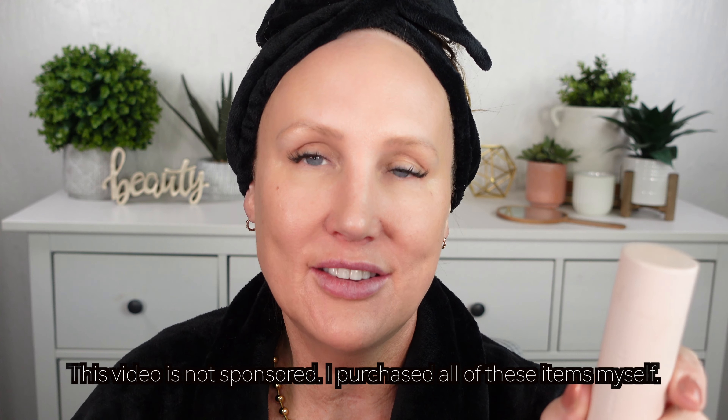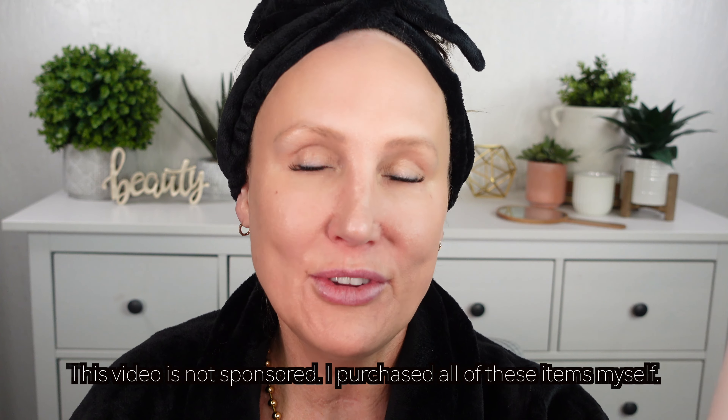Everything by Westman Atelier is exquisitely packaged. I'm a sucker for beautiful packaging — really high quality, heavyweight, magnetic closure; all of those details impress me. But if the packaging is beautiful and what's inside doesn't perform, it really doesn't matter. So I'm going to tell you that everything is gorgeously packaged, but there are some things in the Westman Atelier line that were lacking in my opinion.